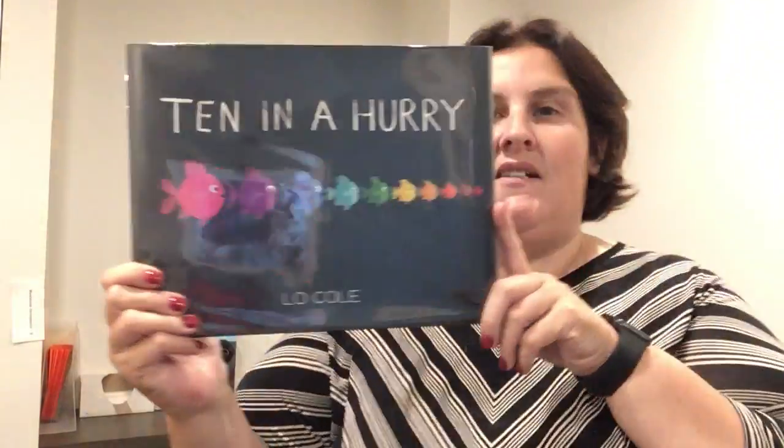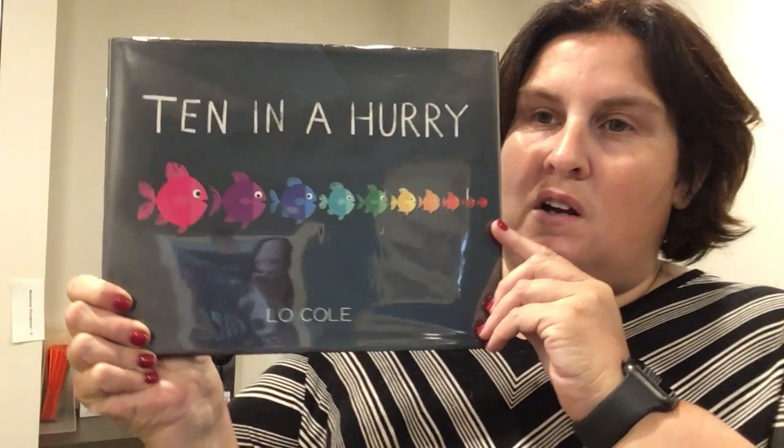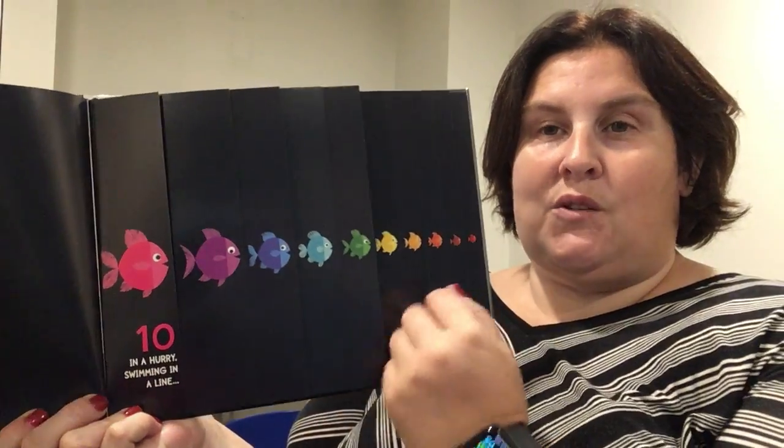Next up we have Ten in a Hurry by Lo Cole — a very fun picture book. You could start off by counting the different colored fish on the page. I think kids love activity books, books with flaps and games and puzzles, and this is kind of one of those. It's got lots of flaps, rhyming words, and lots of counting, so there's a lot of things they can learn with this book.